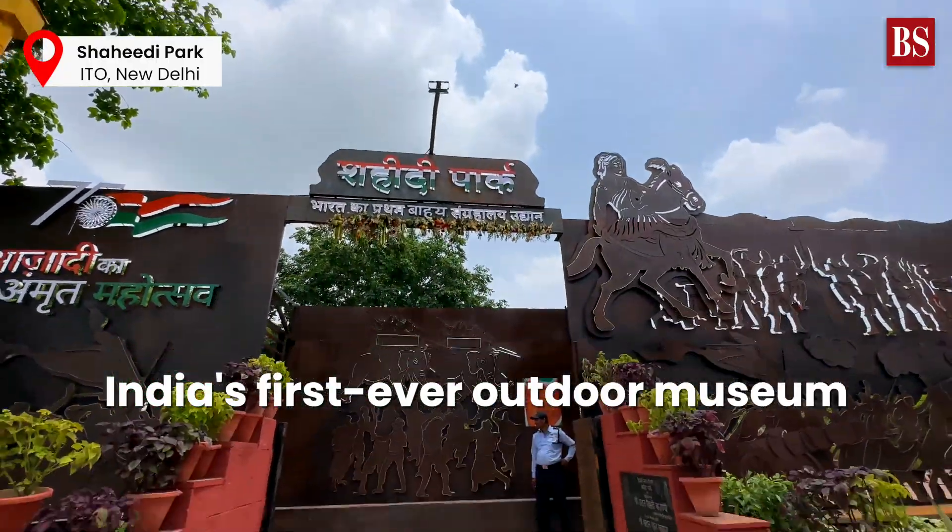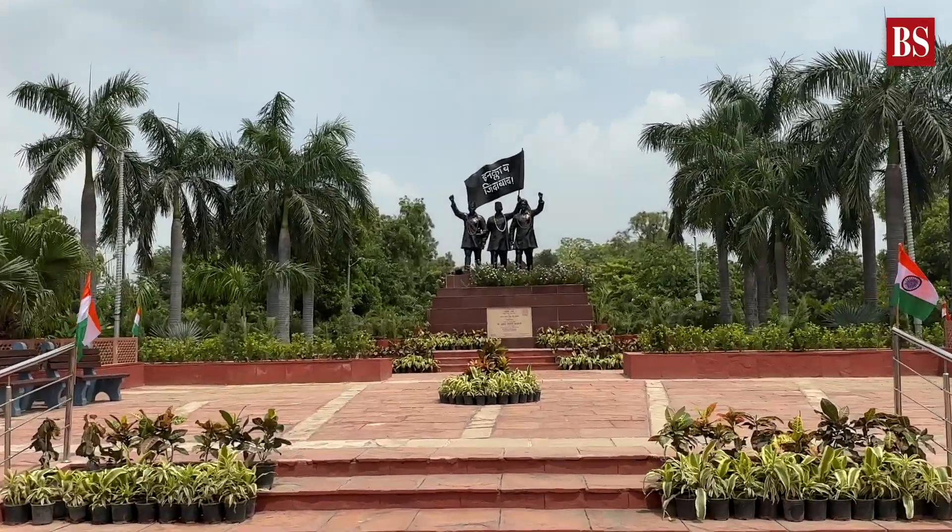We are at India's first ever outdoor museum, Shahidi Park at ITO, New Delhi, and this can be your next go-to place for a family picnic. Watch the video to find out why.